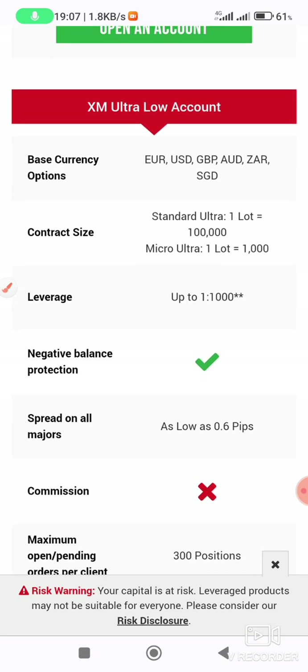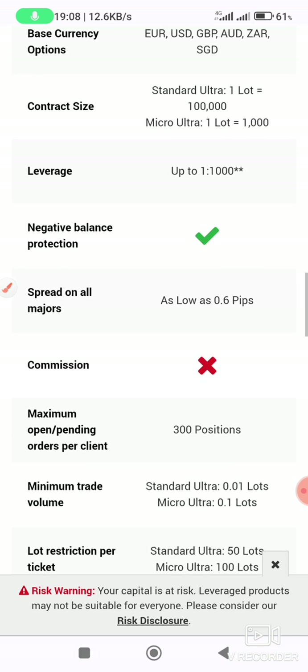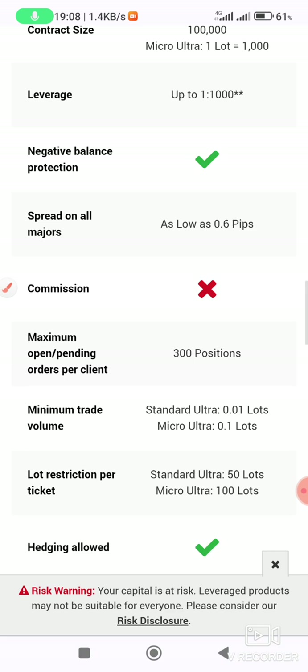Then we have the XM Ultra Low account, where the standard ultra contract size is one lot equals 100,000 units, and micro ultra one lot equals 1,000 units. There is negative balance protection, no commissions, and you can open up to 300 positions.